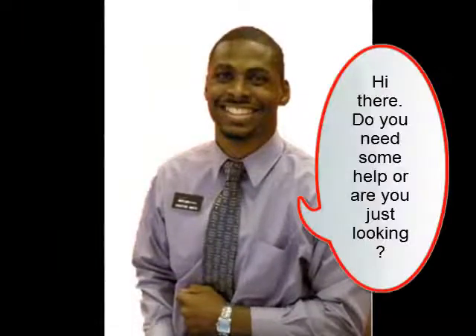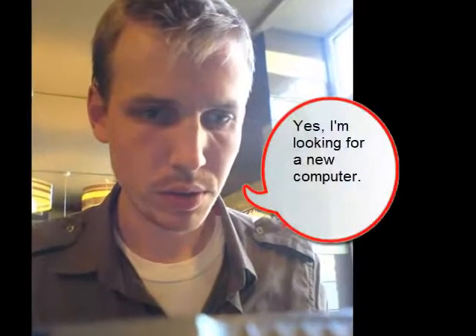Hi there! Do you need some help, or are you just looking? Yes, I'm looking for a new computer. I need it for word processing, gaming, and going online. I need it for my Sims game.